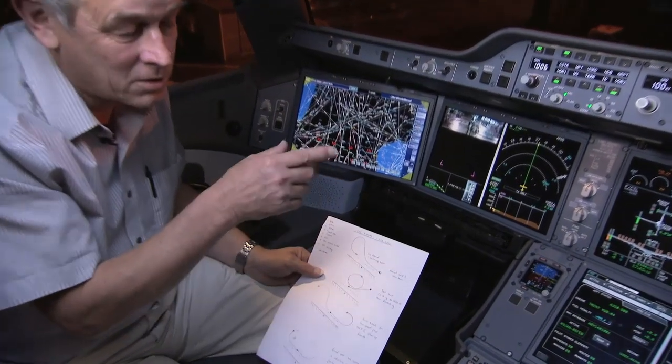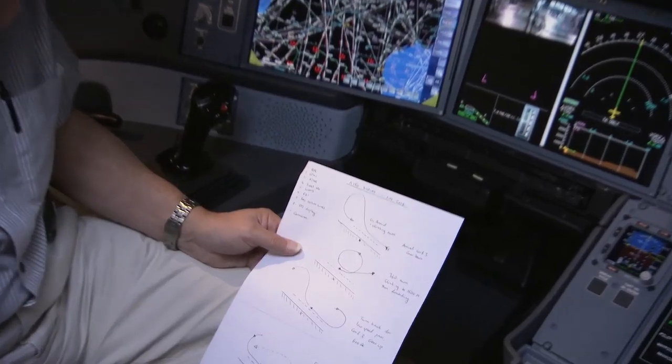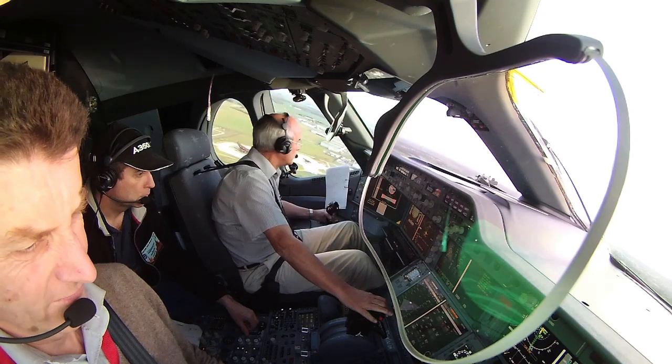Then a 360-degree turn right in front of the crowd, where we sort of climb up to about 1500 feet opposite the crowd and then descend back.